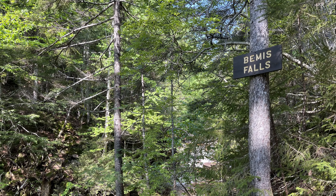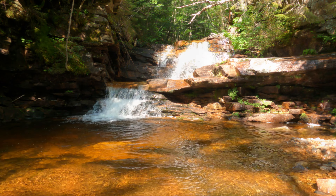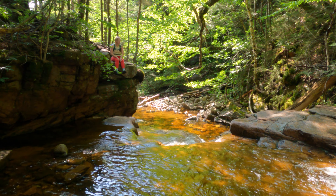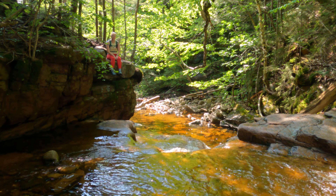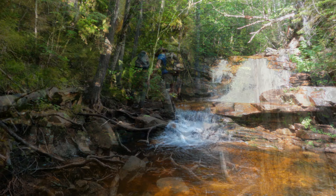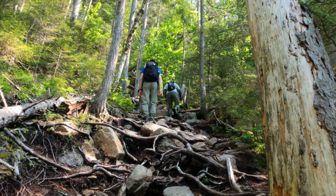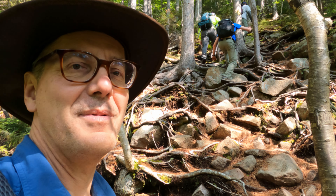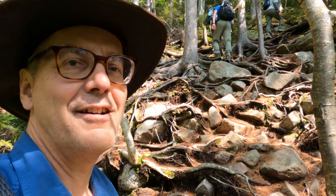Bemis Falls is comprised of four sets of pink and orange granite steps for a total of 20 feet. You can see it's a pretty good climb up out of Bemis Falls to get back on the Arathusa Falls Trail.